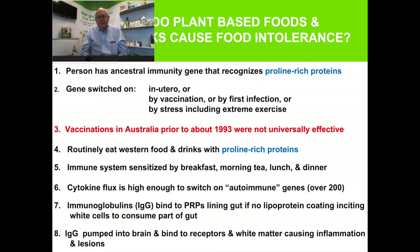Immunoglobulin G can also be pumped up quickly into the brain. At high concentrations, it can cross the blood-brain barrier and bind to white matter, which is proline-rich. Macrophages in the brain can then cause the same sort of damage to white matter as they do to the gut. It's important to limit the concentration of IgG so it's not able to enter the brain in large concentrations. Infections in the brain can also cause IgG populations to go up, and you need to control those.